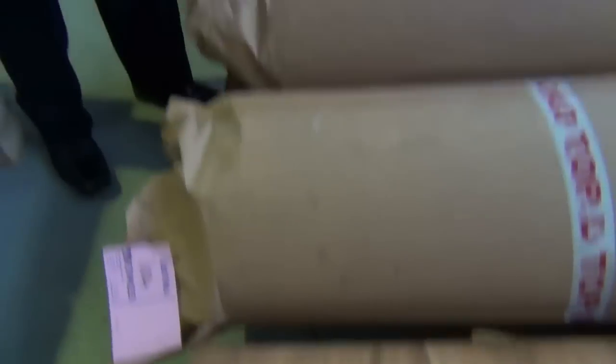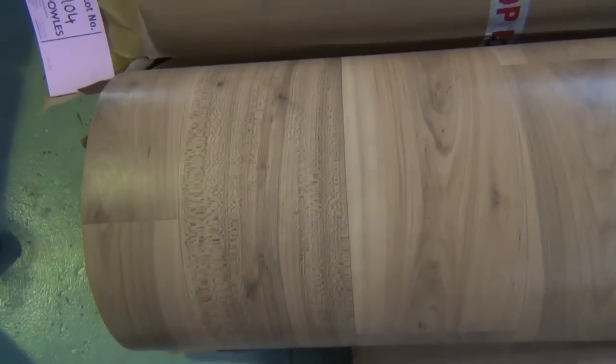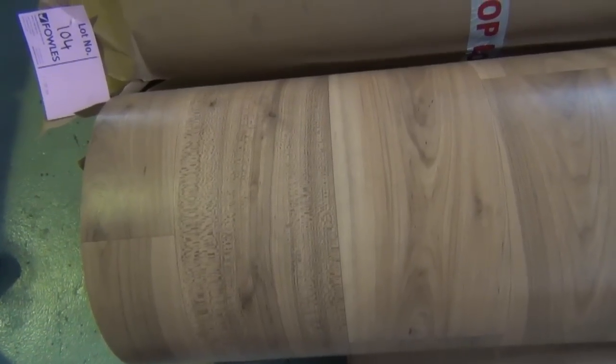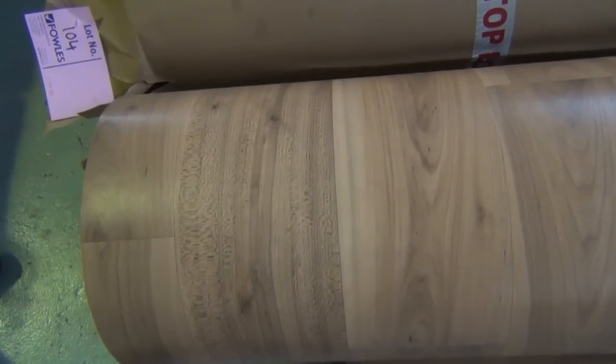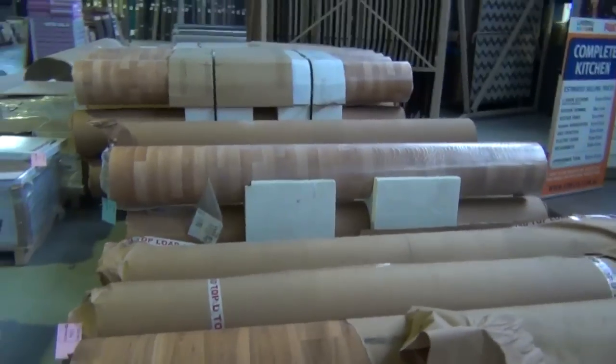We've got two great colours: the lighter one, which we call a ship's deck pattern, and also more of a brush box type look. Really good quality vinyl which would normally retail at around about $60 to $70 a metre, and tomorrow we're going to be clearing that out at $20 a linear metre - $20 for two and a half metres wide. An absolute bargain there just to get us started.